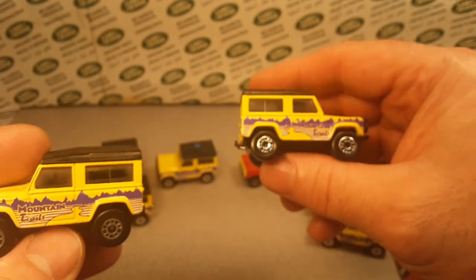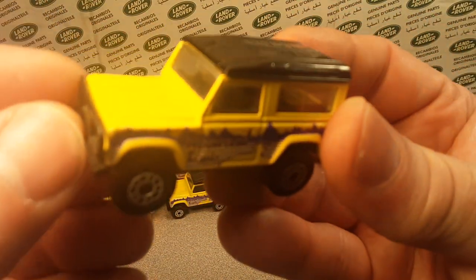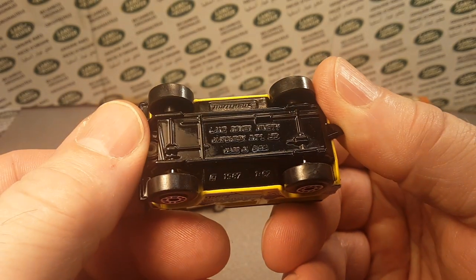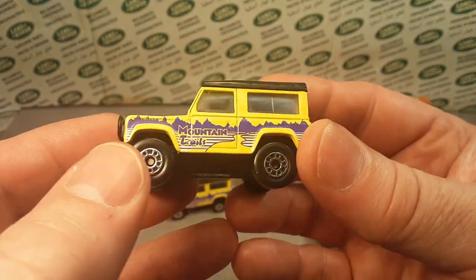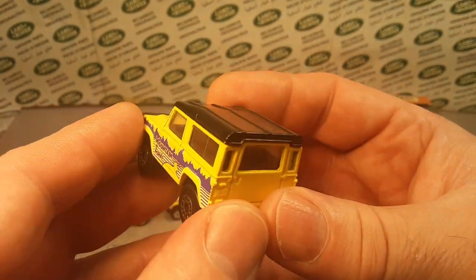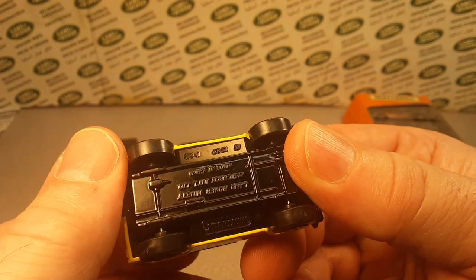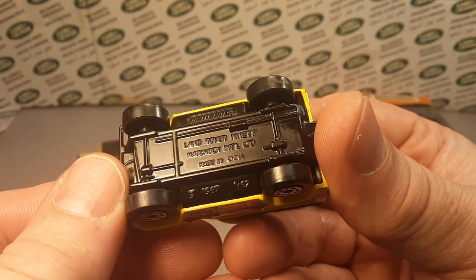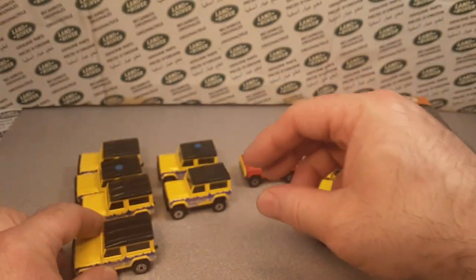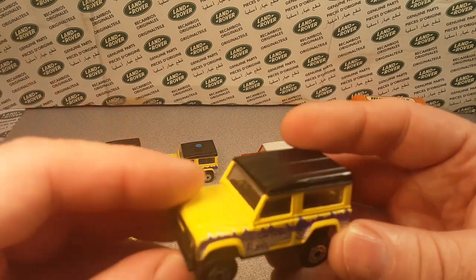Number 31A is the Mountain Trails with a China base and the bright mountain decal. Pretty neat, pretty nice — I've got some really nice examples of that one. Then we go on to 31B.